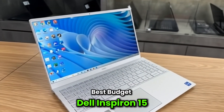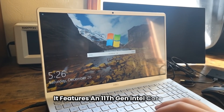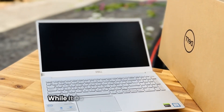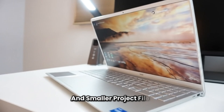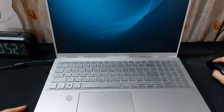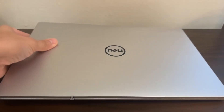Best budget: Dell Inspiron 15. The Dell Inspiron 15-5502 is an affordable yet reliable option for those running Revit on a budget. It features an 11th Gen Intel Core i7-1165G7 processor, paired with 8GB of DDR4 RAM and a 256GB SSD. While it doesn't have a dedicated GPU, the integrated Intel Iris Xe graphics is capable enough for basic Revit work and smaller project files. The 15.6-inch Full HD anti-glare display ensures a clear visual experience during long working hours. This laptop is perfect for students or entry-level professionals who need a dependable machine without breaking the bank, offering solid performance for everyday modeling and design tasks in Revit.